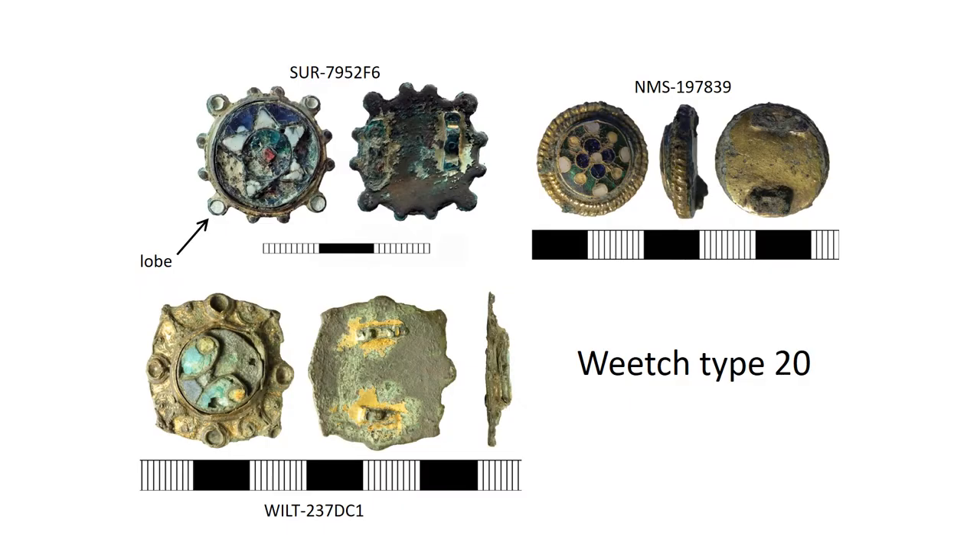By far the most common type of cloisonné enamelled brooch generally has flower or star patterns made by soldering cell walls to a disc, which is then put into the centre of the brooch; all surfaces are then gilded. It comes in two main variants: with lobes or knops around the edge (the Saunderton type, Weech type 20A), and without lobes (the Colchester type, Weech type 20B). It's better to use the Weech type number when recording them to avoid confusion with the Iron Age and Roman Colchester type brooches. They appear to date to the 11th century, or late 10th to early 12th century, with a gap after the saint brooches which stop in the early 10th century.